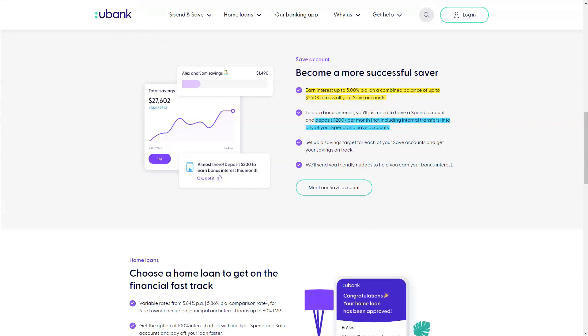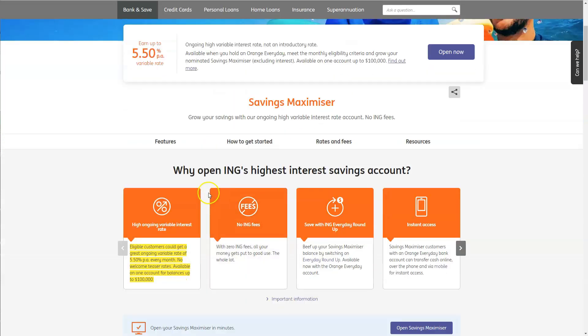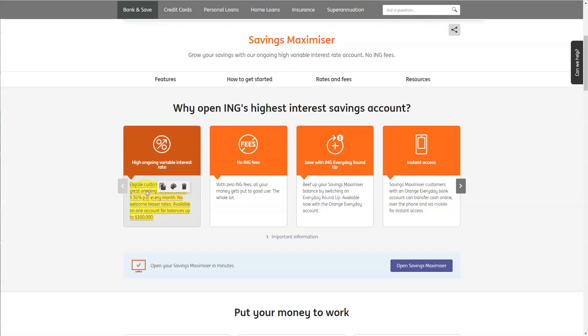With the Savings Maximizer with ING up here, they do have up to 5.5% per annum. With ING they do make it a little bit more challenging to hit this 5.5%. If you're an eligible customer, you could get a great ongoing variable rate of 5.5% per annum every month — there is no welcome teaser rate.